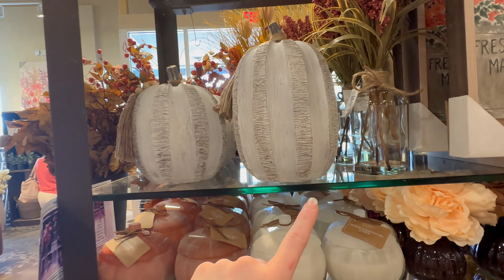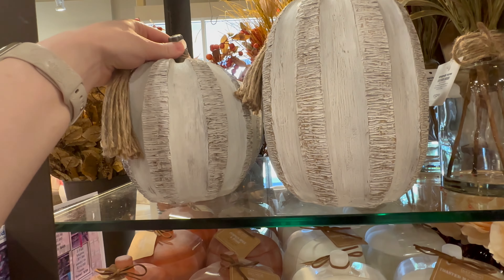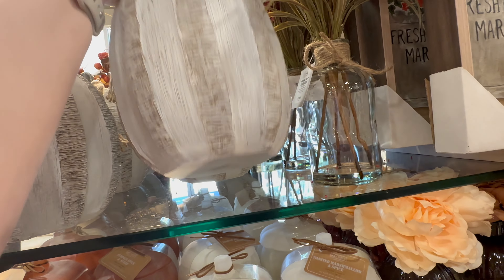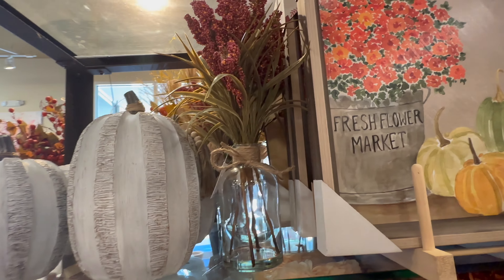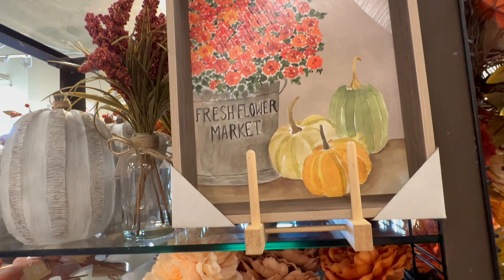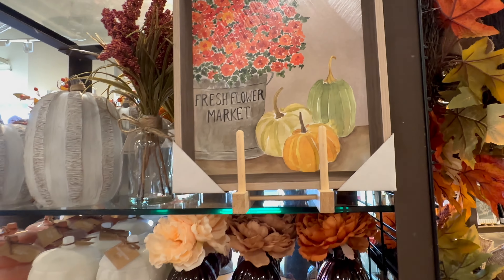They've got these really cute whitewashed distressed pumpkins with little beaded tassels — $19.99 and $24.99. They've also got this arrangement in a glass jar for $19.99. Here's a really cute fresh flower market sign with some pumpkins, also going to be $19.99.